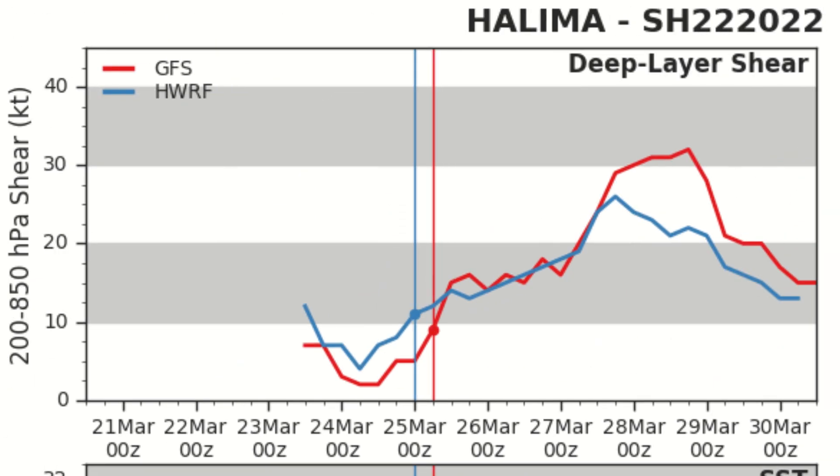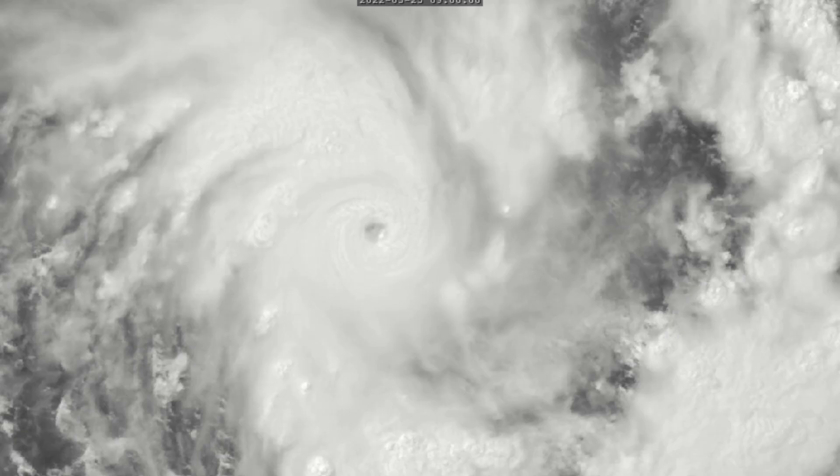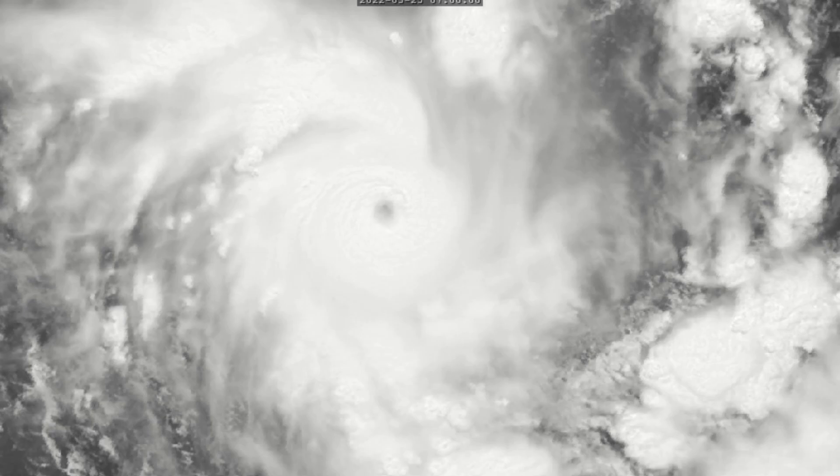The system is expected to maintain intensity before shooting up to around 10 to 30 knots of intensification. The track is quite uniform as the storm continues to dive south and may recurve eastward between day 3 and day 5.